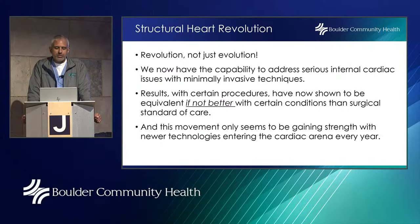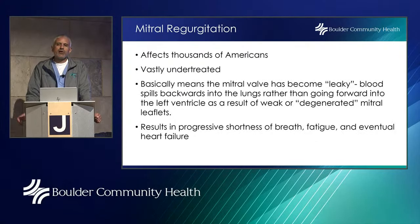We call this a structural heart revolution — not just evolution. We now have the capability to address serious internal cardiac issues with minimally invasive techniques. Results with certain procedures have now shown to be equivalent if not better than open heart surgery as standard of care, and this movement only seems to be gaining strength with newer technologies entering the cardiac arena every year.